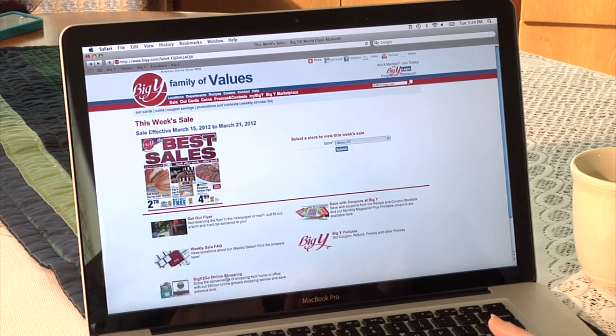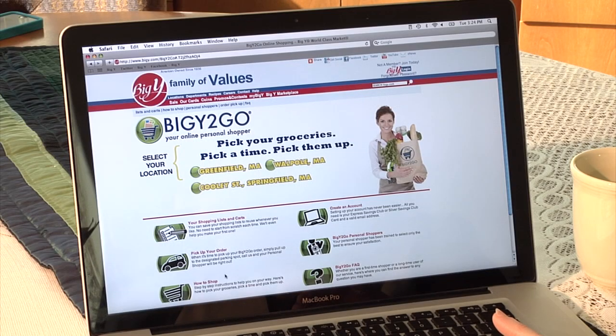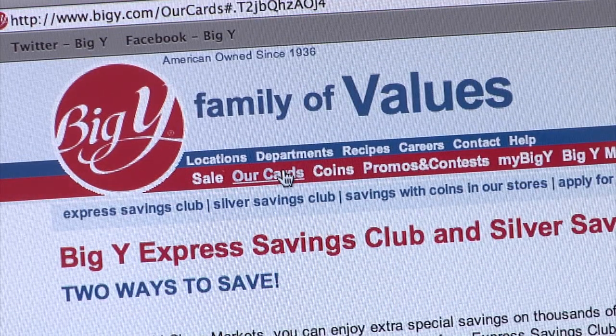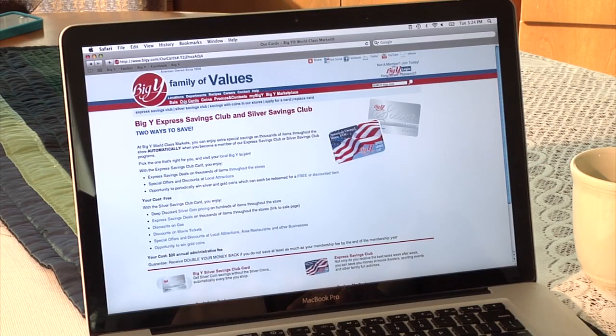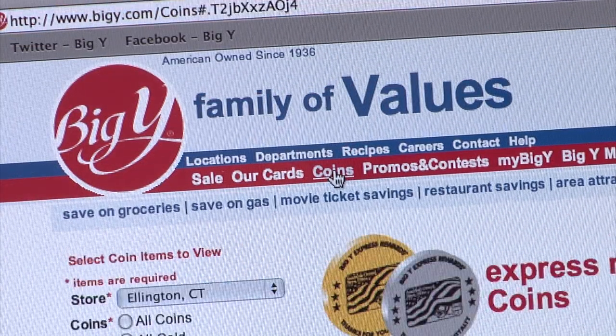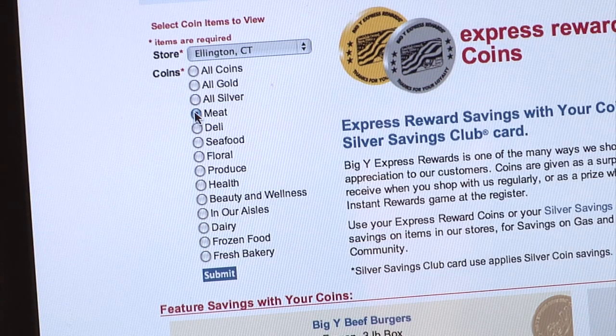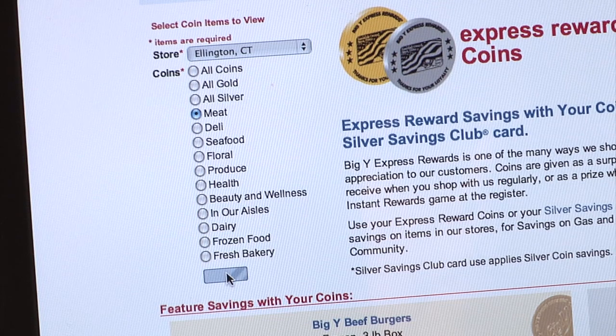Do you shop a BigY to-go store? Click here and find out what all the chatter is about. What if you don't have a BigY Express Savings Club Card or a Silver Savings Club Card? Click here to learn more. If you're like us, you'll want to take advantage of the special coin savings. Click on the coins link to see everything on sale with your Express Rewards coins for that week.